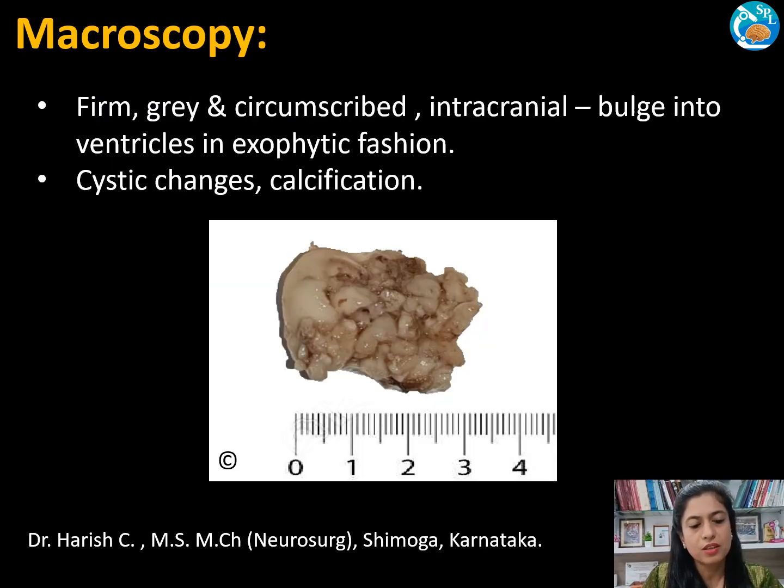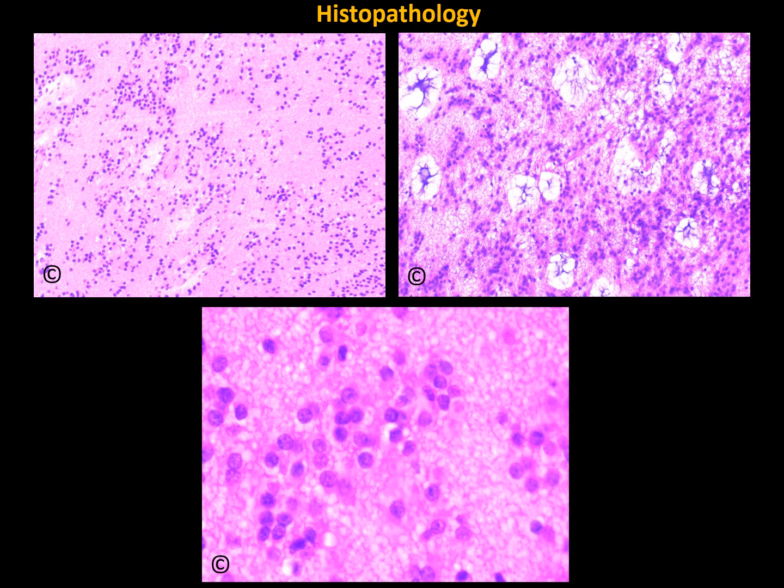This is what we received in the lab. The tumor measured approximately 3.5 x 2.5 x 2 cm and was operated by Dr. Harish Chandrapa from Shimoga, Karnataka. Sub-ependymoma is firm, gray, and circumscribed, and may bulge in an exophytic fashion into the ventricles. Histopathology shows clustering of small euchromatic round to oval nuclei resembling sub-ependymal glia. Microcysts and calcification are common, particularly in lateral ventricular sub-ependymomas. Rarely, nuclear pleomorphism and proliferative microvascular abnormalities may be found.